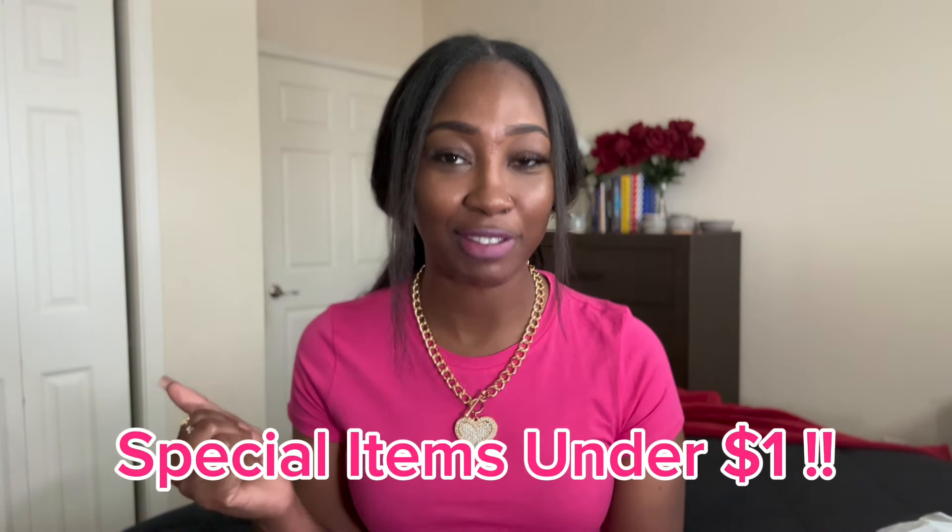Y'all know your girl loves a good two-piece. I'll be showing y'all what I got and telling you how I feel about the quality and the prices, and I also include that on the screen so you can see it as well. You can click my link to shop my faves, and by clicking my link you'll be able to check out special items placed under a dollar every single day. Save the link in your notes app and just randomly click it because they're gonna have deals dropping.